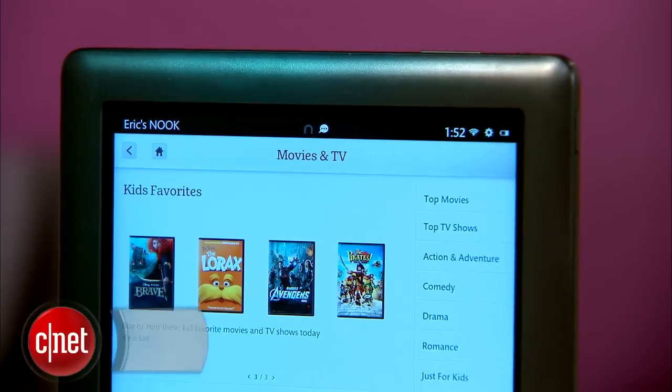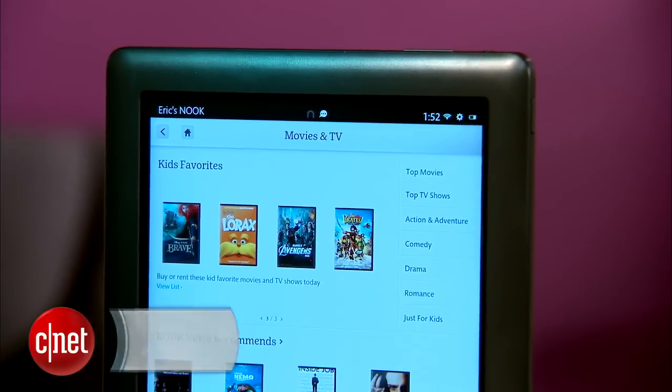However, if you're looking for tons of great video, music, and app content, you'll want to look elsewhere. Check out my full review for more details. Once again, I'm Eric Franklin and this has been a first look at the Barnes and Noble Nook HD Plus.